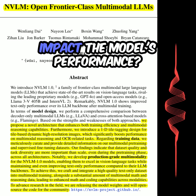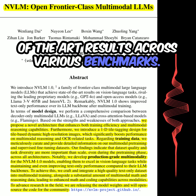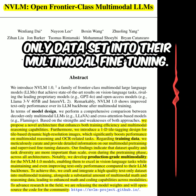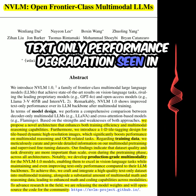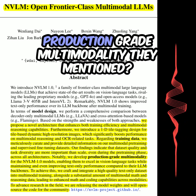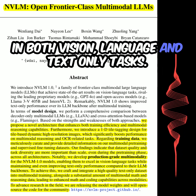How did this data curation impact the model's performance? The high-quality, diverse data led to state-of-the-art results across various benchmarks. Importantly, they also integrated a high-quality text-only dataset into their multimodal fine-tuning. This prevented the common issue of text-only performance degradation seen in other open-source multimodal LLMs. It refers to the model's ability to excel in both vision-language and text-only tasks.